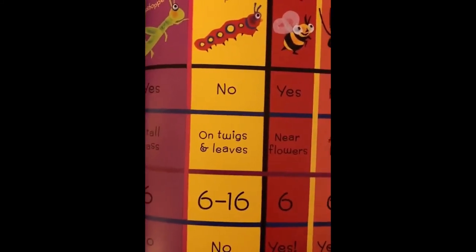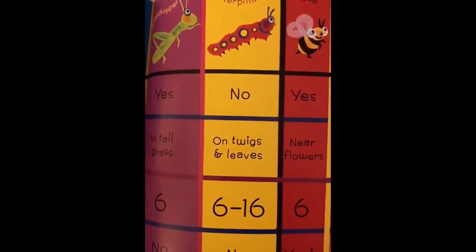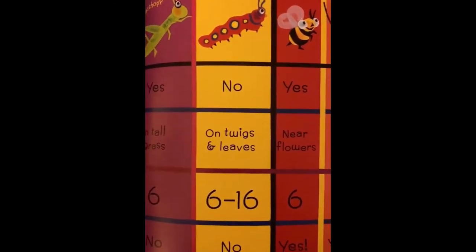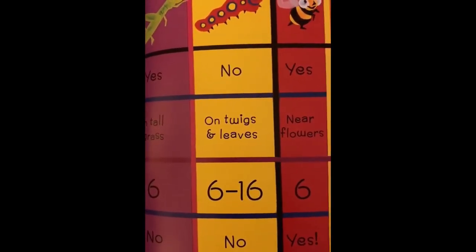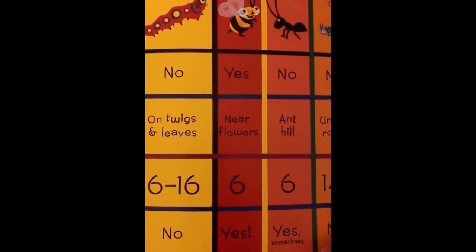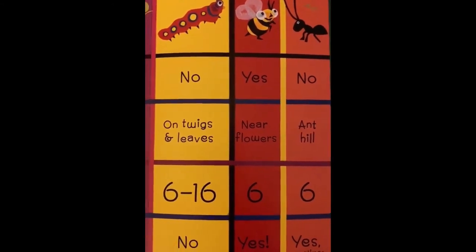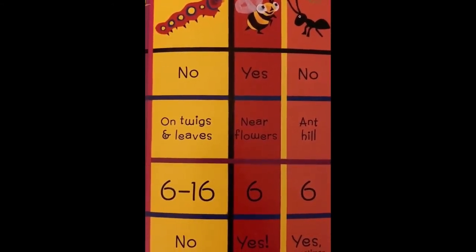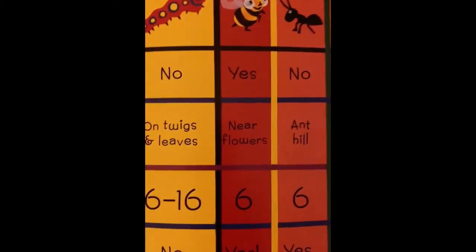Caterpillar — can it fly? No. Where do they live? On twigs and leaves. How many legs? Six to sixteen — that's a lot of legs. Do they sting? No. Here's the bee — do bees fly? Yes. Where do they live? Near flowers. How many legs? Six. And do they sting? Yes, they do sting. They have a stinger on the back.